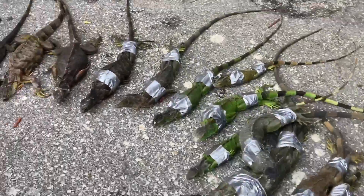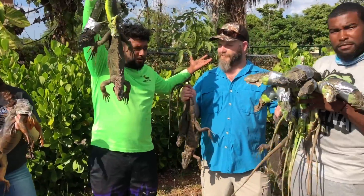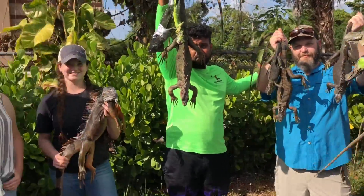All the iguanas that we captured on today's video with my new friends — check it out right here. All these iguanas that we caught. Thank you guys so much for watching.